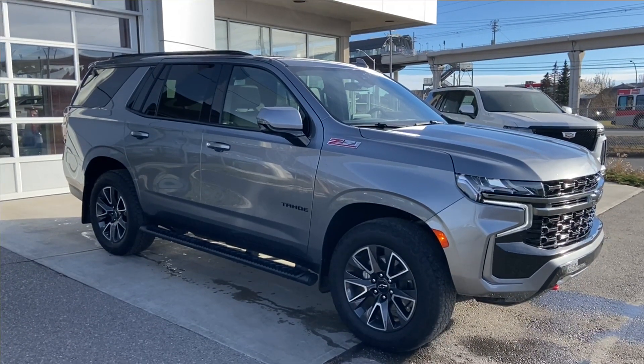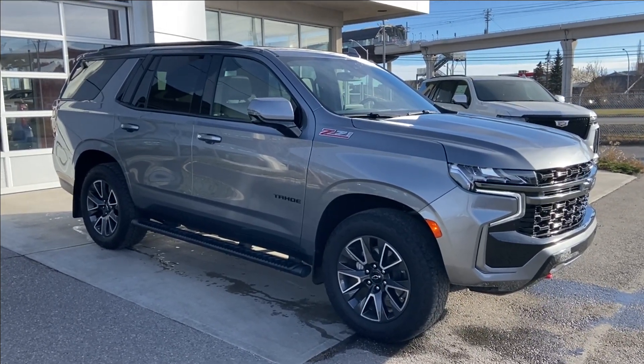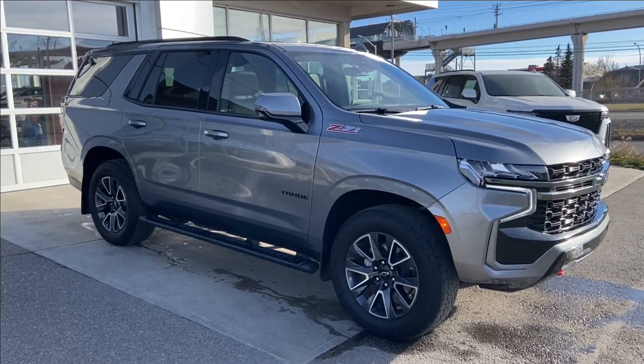Thank you for watching this brief walkthrough on the 2022 Chevrolet Tahoe Z71. If you have any questions or inquiries, please contact our sales department.